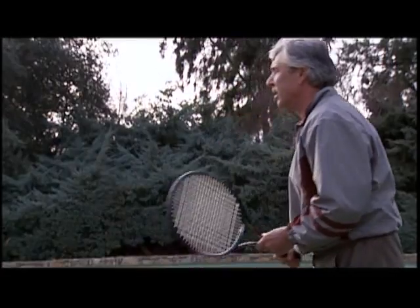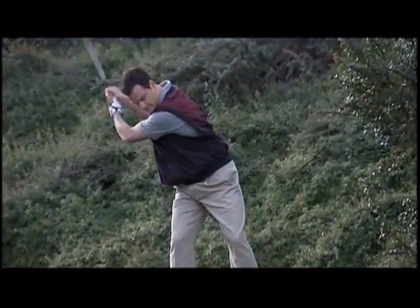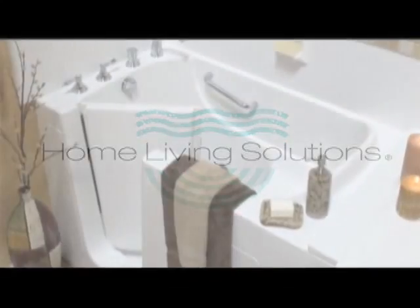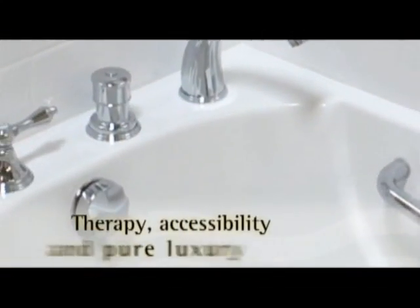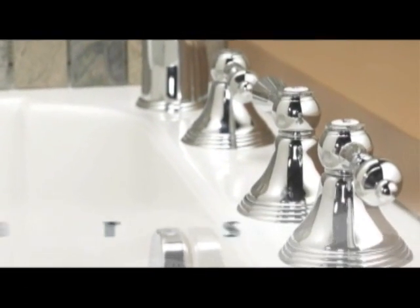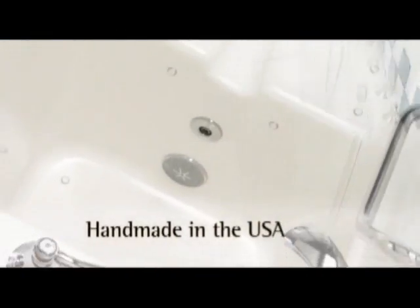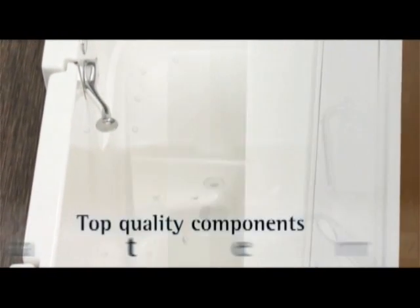No matter what your age, whether you live an active lifestyle or not so active lifestyle, the therapeutic benefits of a Home Living Solutions walk-in bathtub can be yours. Home Living Solutions offers the finest walk-in bathtubs available, providing the ultimate in accessibility, unparalleled quality, and pure luxury. Home Living Solutions has over 15 years of experience in the industry, and each walk-in bathtub is handmade right here in the USA.